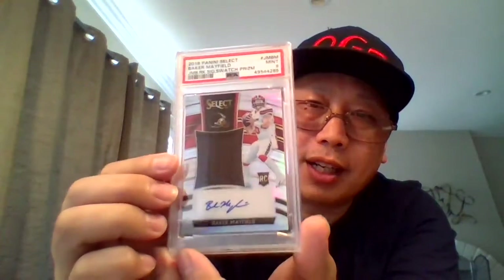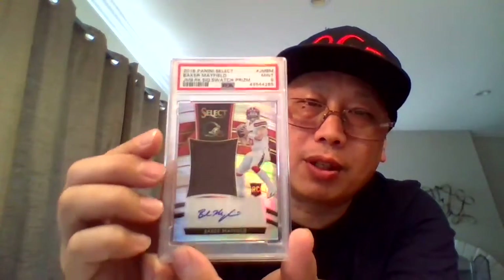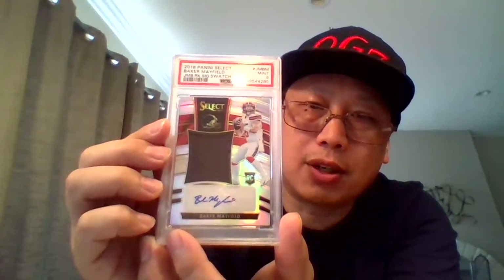We have another serial number card, an RPA — Baker Mayfield, 14 out of 35. It's a nine. Jumbo Sig Swatch Auto.